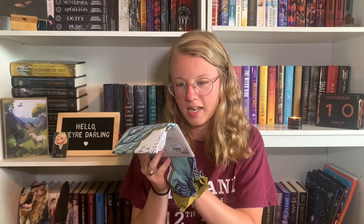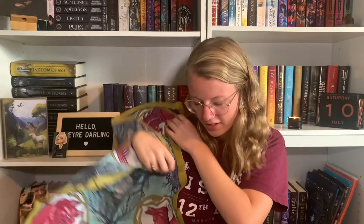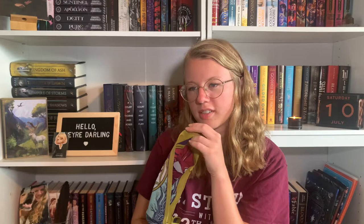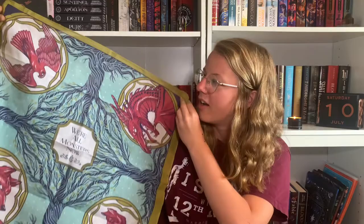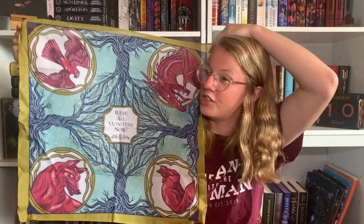The next thing is inspired by Rule of Wolves, and it is from Out of Print. It says 'we're all monsters now.' I have not read this series — I think this is a continuation of the Grishaverse. King of Scars is the first one, and I think it's about Nikolai. I've read the Shadow and Bone series — not my fave. I have the Six of Crows duology; I don't know when I'll read it, but maybe I'll read this series after. I feel like this is more adult-ish. I don't really have a need for a scarf, and I guess I'm just being extra truthful today.